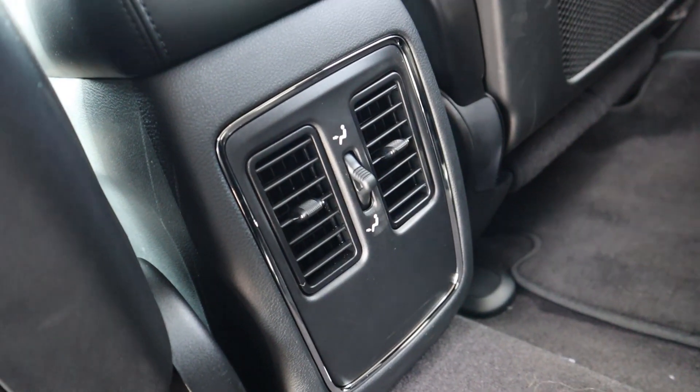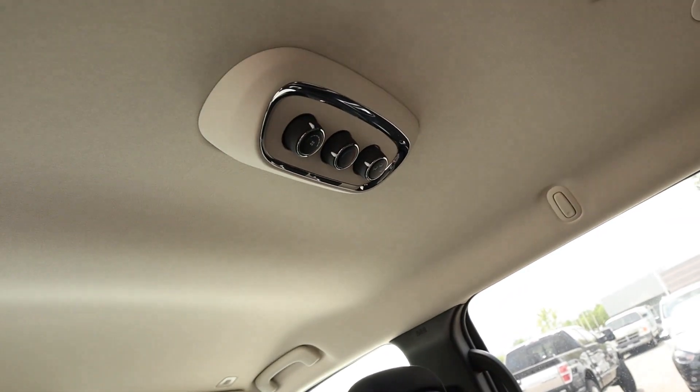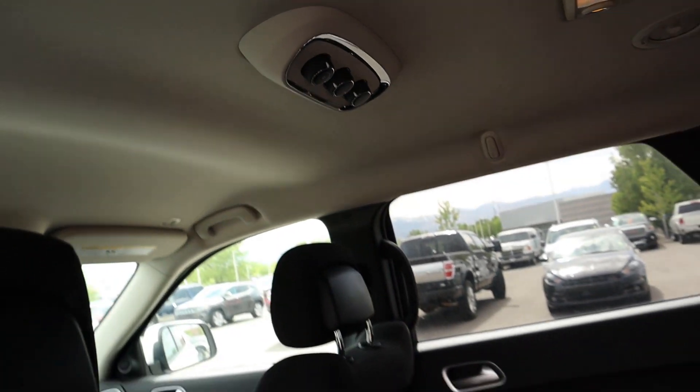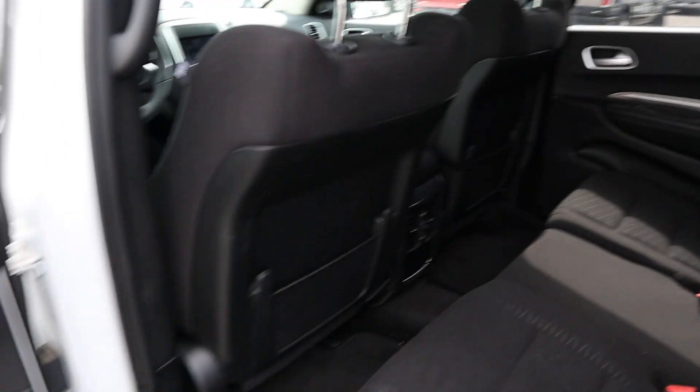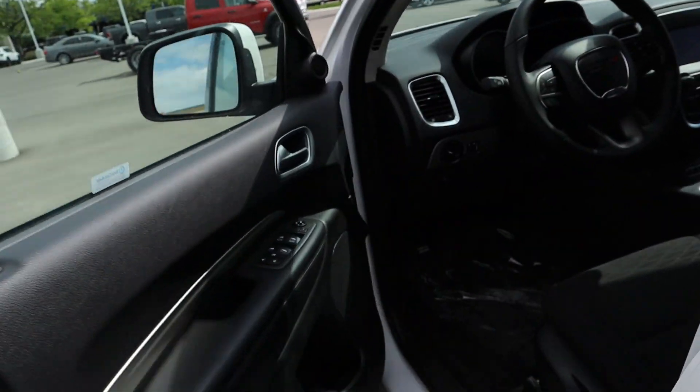You do get a couple of vents in the back, and the climate controls are up at the top on the ceiling, so it does have a rear climate zone as well. Up front, you do get keyless entry which is pretty easy to use.